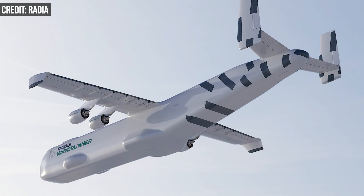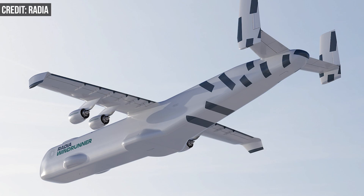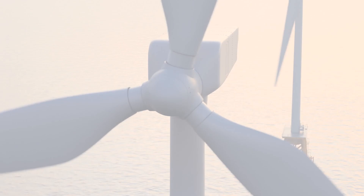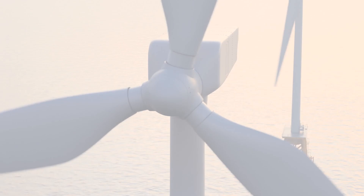Using the Windrunner to bring huge offshore blades to onshore sites could help construct wind power installations that reach 300 feet higher than the average, according to the Wall Street Journal. That extra size would translate to increased power production and an overall boost for the wind power industry.